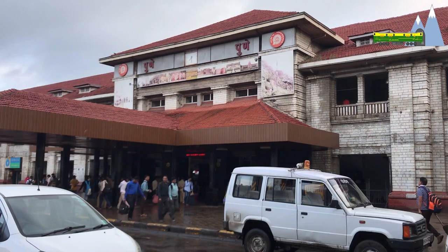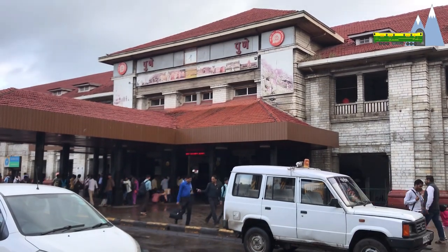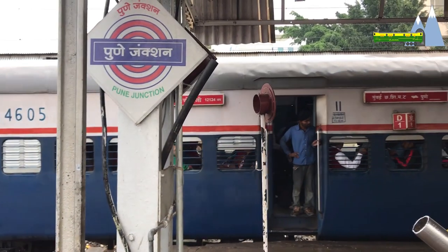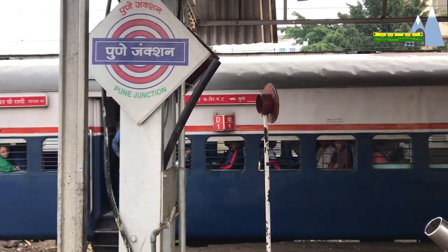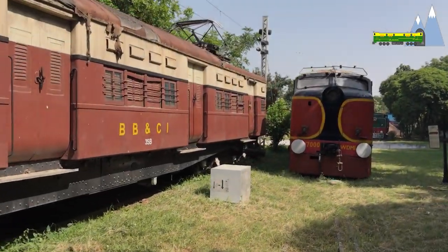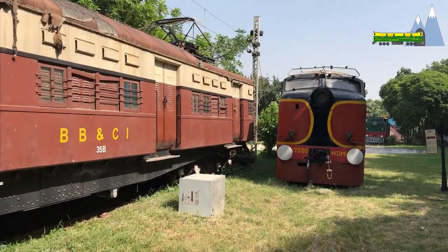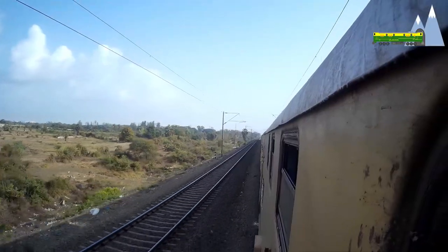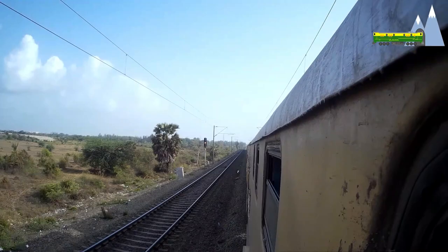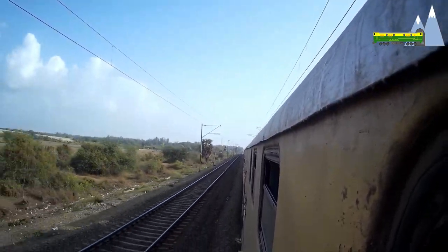By the 1930s, electric traction had reached up to Pune, and the Deccan Queen commenced services in 1930 with a WCP1 locomotive. On the Western Railway, electrification of the line from Kolaba to Borivali was completed by 1928, and the section between Borivali and Virar was complete by 1936.